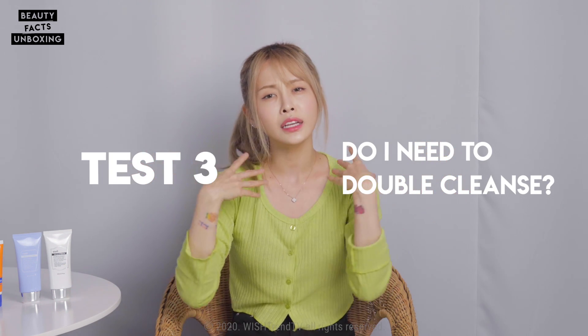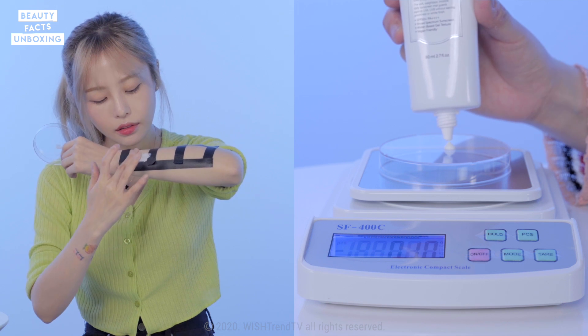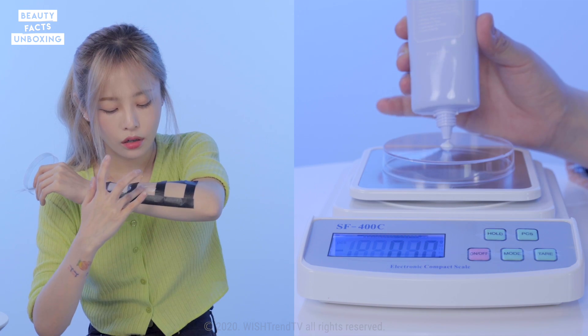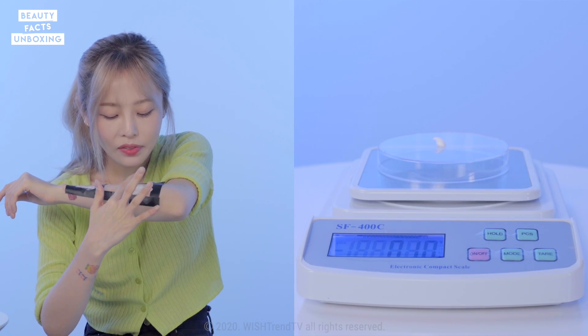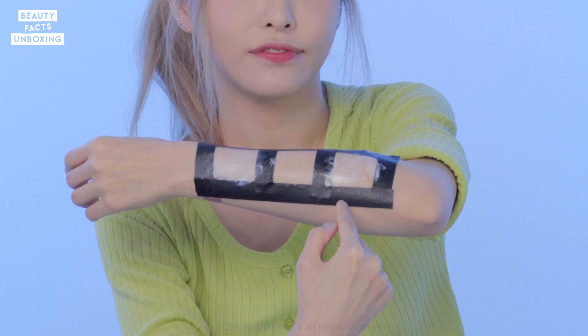Test number three: do I need to double cleanse when wearing sunscreen? Do I need to double cleanse even though I only wore sunscreen and no makeup? And if that's true, then double cleansing every day might irritate my skin. We're going to test this out. For this experiment, we're going to use three products: two daily sunscreens — one physical and one chemical — and also a water-resistant sports sunscreen, which is very strong. We're going to assume we're going to a pool, so sweat, water, and sports activities, and see how much goes away just by putting it underneath water.